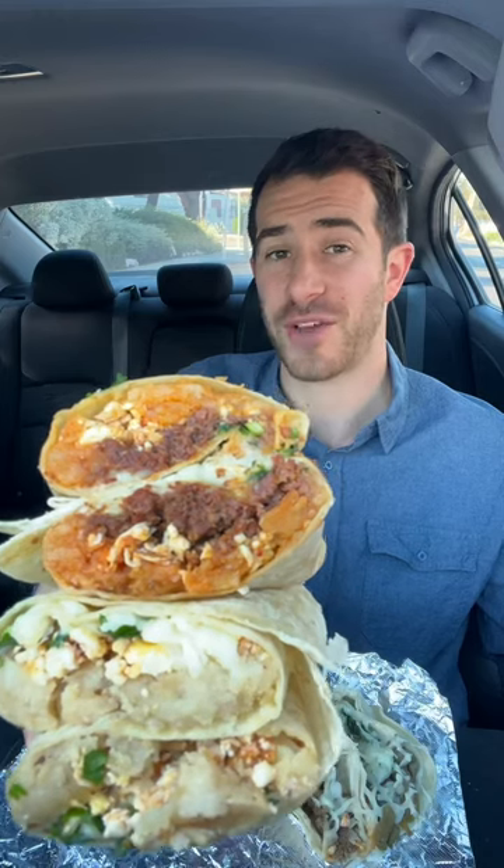A $4 breakfast burrito? Trying Tacos Via Corona for lunch. Under $10 in LA is tough to find, but under $5?